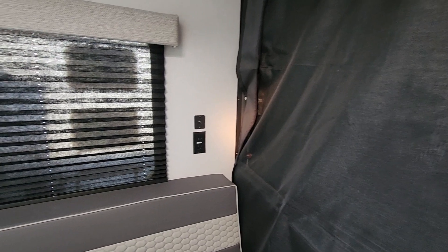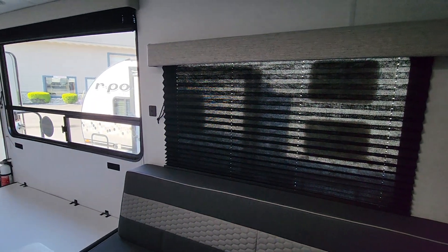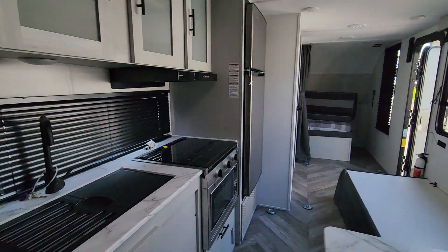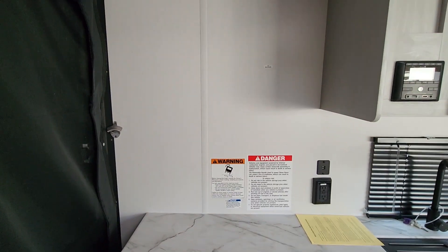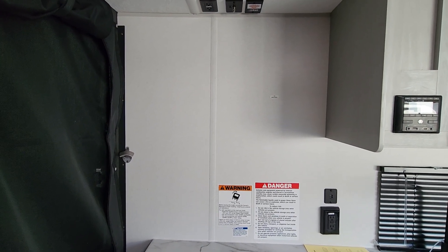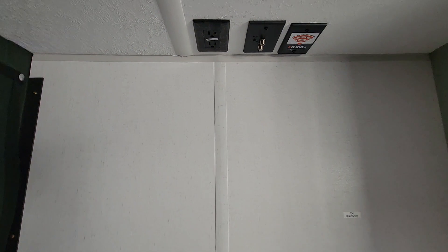You do have some outlets over here and USBs, and again USBs between the two windows. Over on this side, I'm thinking you could at least get like a 32 or 40 inch TV up here. You've got your plug-ins up here for your TV.